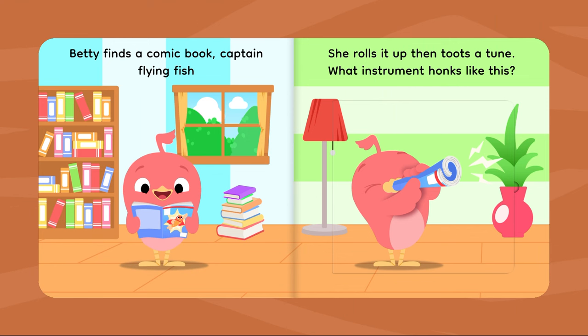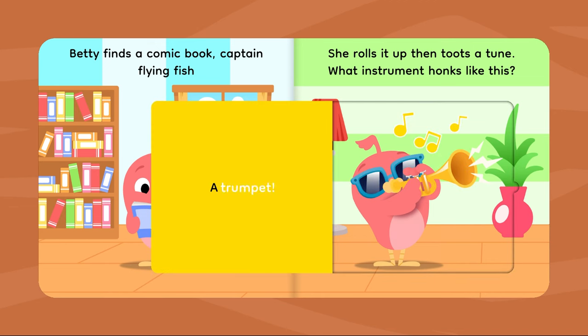Betty finds a comic book — Captain Flying Fish. She rolls it up, then toots a tune. What instrument honks like this? A trumpet!